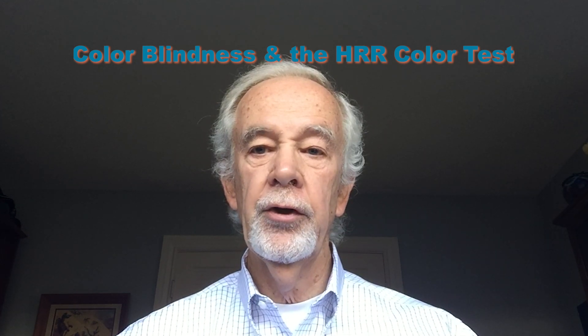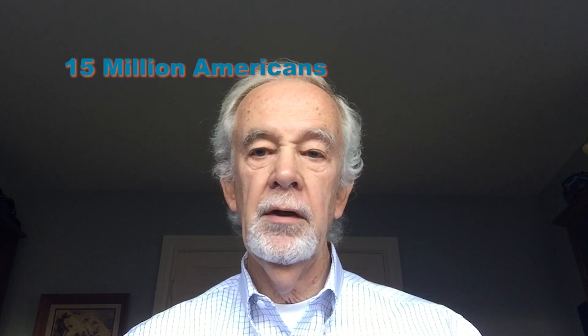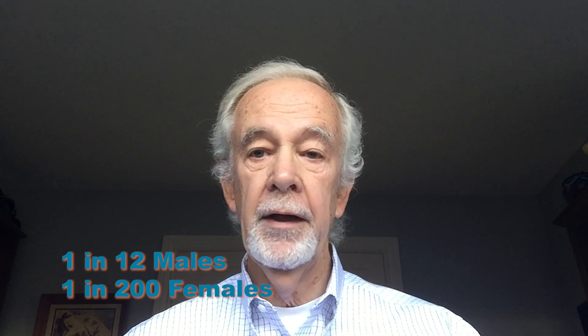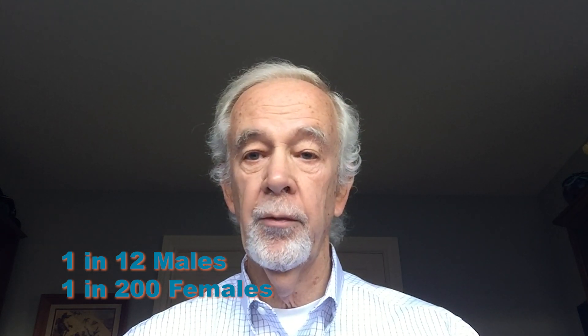Approximately 15 million Americans are colorblind — one in 12 males, approximately one in 200 females. So it's a fairly prevalent condition. It is inherited, it is congenital, and it is stable throughout life. So patients who are affected needn't be concerned that it will get worse.